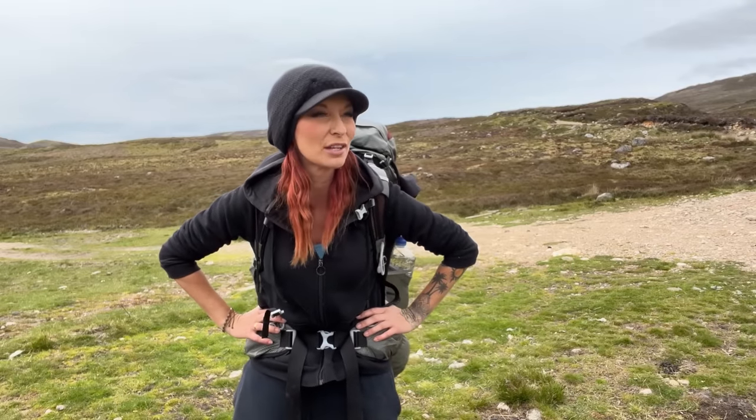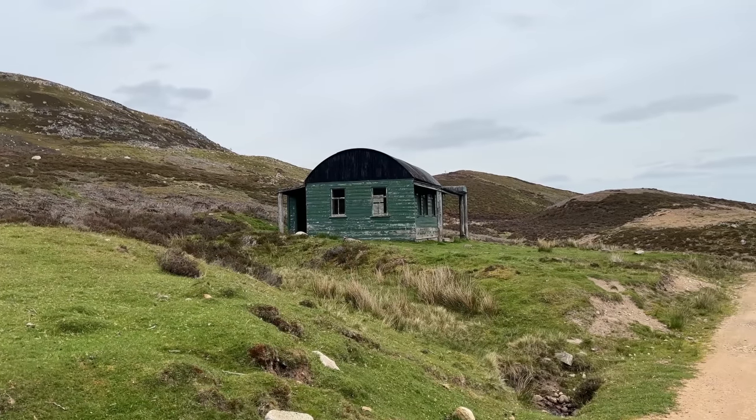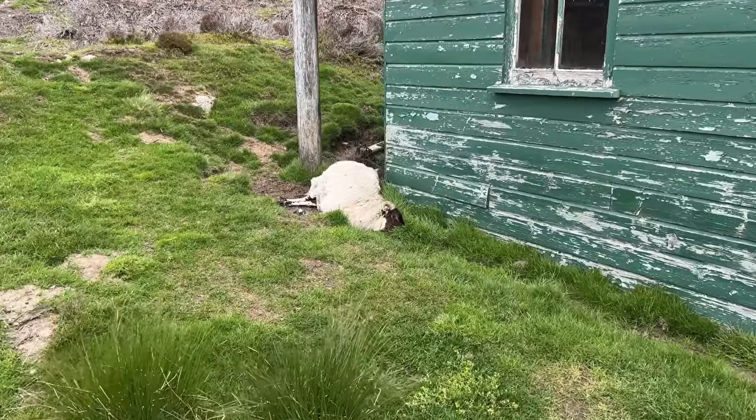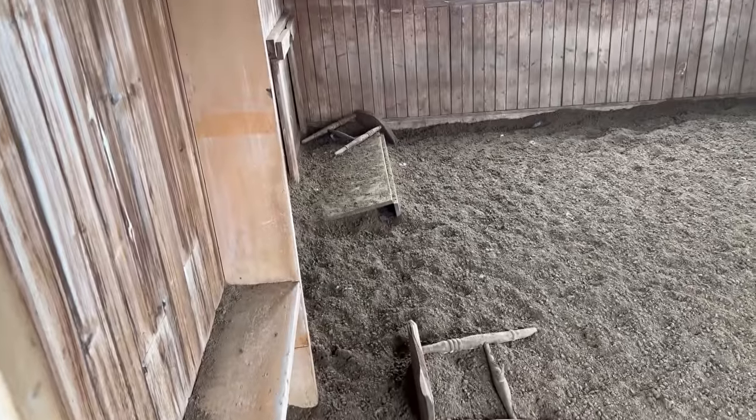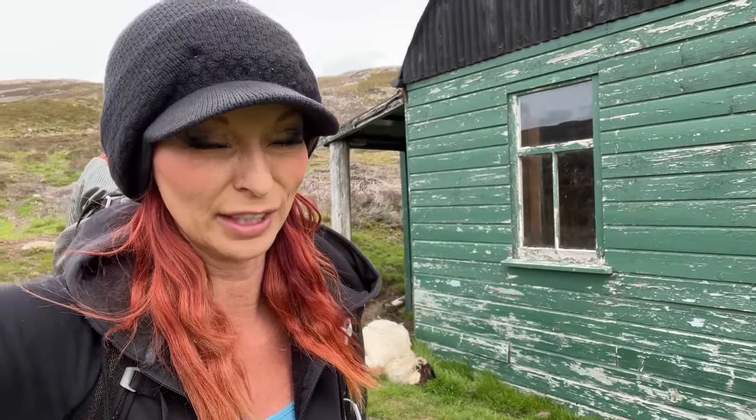I thought I could see another bothy, so we went to investigate. It turned out to be a bit of an animal graveyard — smells quite horrendous. Obviously somebody at some point should move the dead sheep. I mean, if it was a lightning storm there's a roof if you needed it, and there is a toilet there, but at the minute there's a few too many dead animals for my liking. There is a little bird's nest with some baby chickadees in there though. The smell was just too horrendous — couldn't go in.